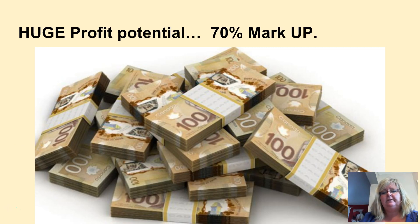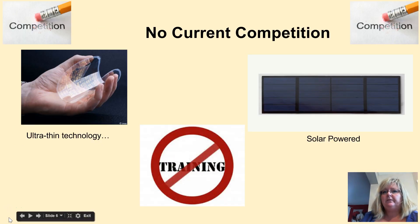Market research suggests that we can effectively sell our product with a 70% markup. We have erased the competition. Unlike tablets, this ultra-thin, solar-powered product does not require maintenance, apps, or special training. There are no comparable products out there today.